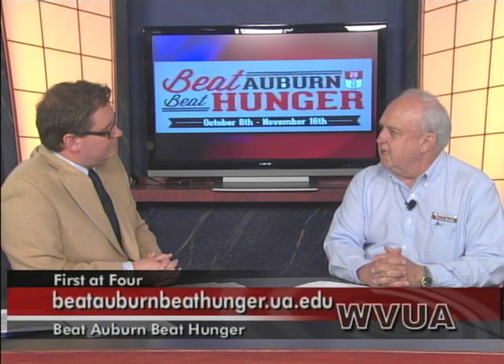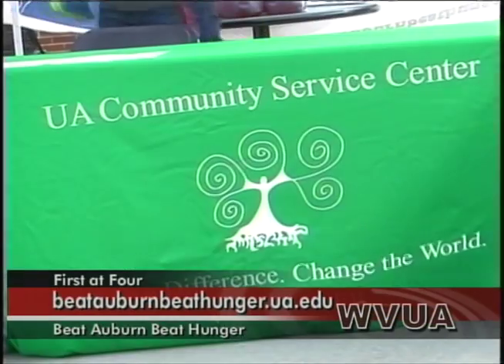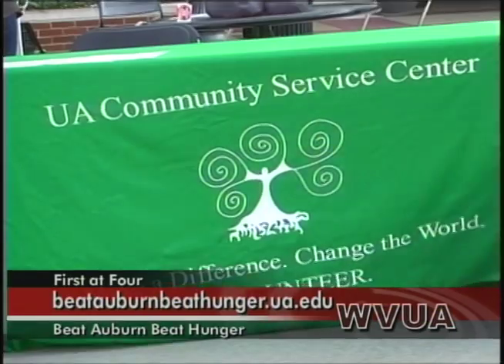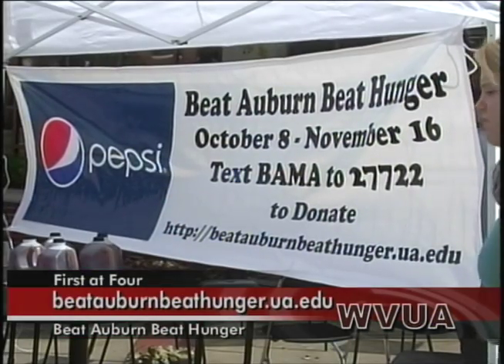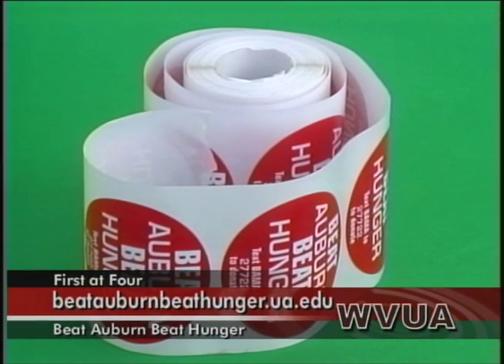And you guys get most of your food from people donating it, correct? We get it from several sources, but donation is about a third of it. We buy probably close to a third, and we get about a third from the USDA. We're charged with distributing the USDA TFAP program in our area, and we couldn't make it without the donations.